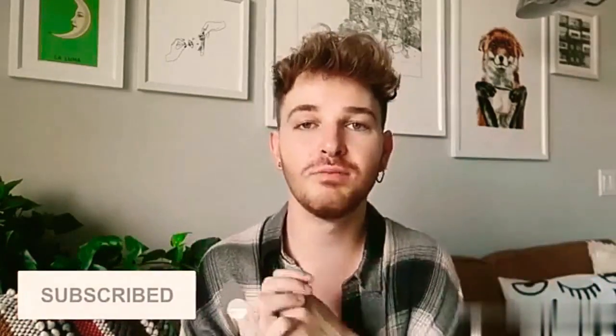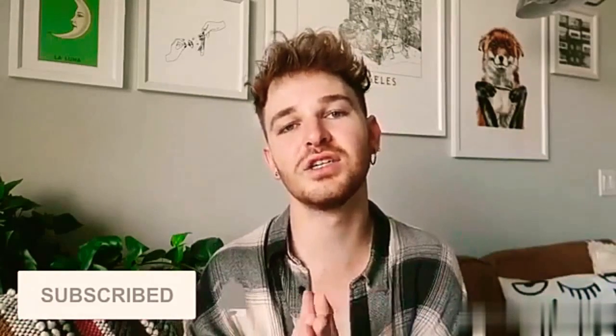Definitely subscribe to my channel — I post brand new DIY and home decor content every single week. Also, in my last video I'm giving away eight prizes for hitting 200,000 subscribers, including hundred dollar Amazon gift cards and custom DIY projects. I'll put a card on screen and link it in the description box below.